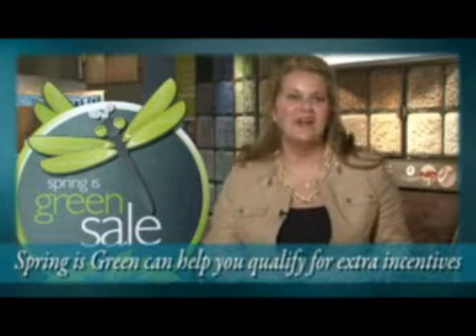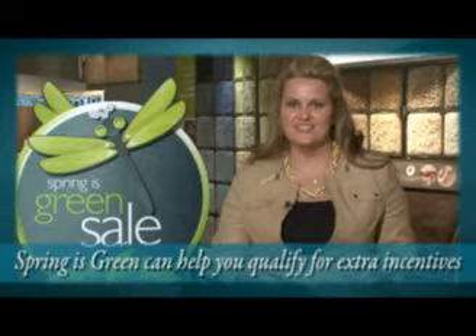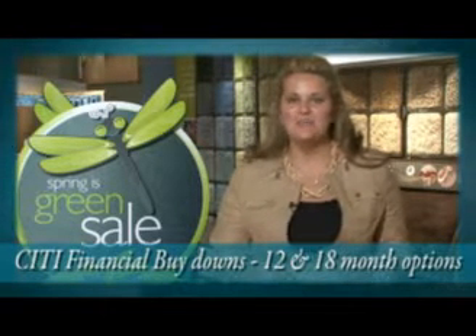Additionally, for Shaw Flooring Network retailers, Spring is Green can help earn your way to convention. Simply make purchases on select styles all year long, and during Spring is Green these products qualify for extra incentives — just ask your Shaw representative. Don't forget city financial buy-downs; there are 12-month and 18-month buy-down options just for you.